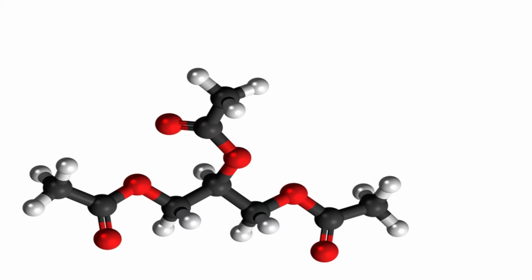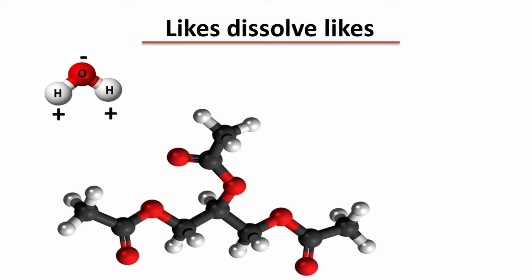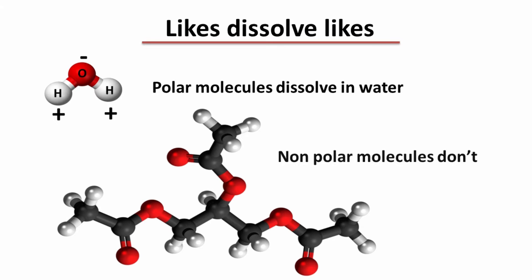Now let's look at a fat molecule, triacetin. Fat molecules have a more even distribution of electrons around the molecule, and neither side is more negatively charged than the other. We call these types of molecules nonpolar. The general rule is that likes dissolve likes — polar molecules dissolve in polar solutions like water, while nonpolar molecules don't dissolve in water, but rather in nonpolar solvents.